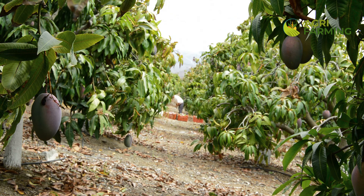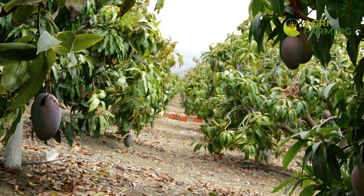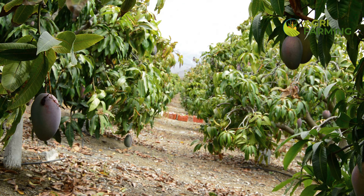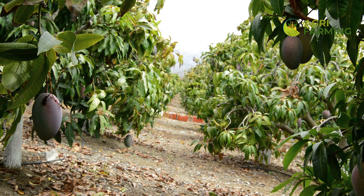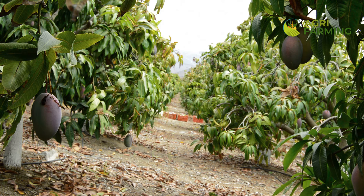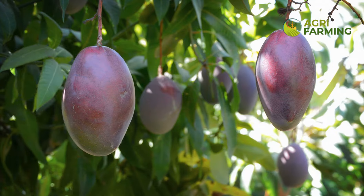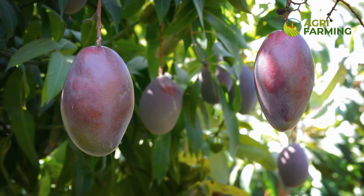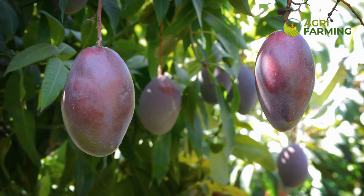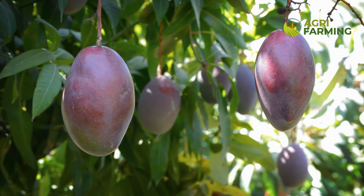Hello mango growers — are you noticing your mango flowers falling prematurely and worried about how it might affect your harvest? Welcome to our channel where we delve into the best practices for nurturing your mango trees. Today we are tackling the issue of mango flower drop and sharing proven strategies to significantly boost your yield. Stick around to uncover practical tips and ensure a lush, fruitful mango season. Don't forget to like, subscribe, and hit the bell icon.